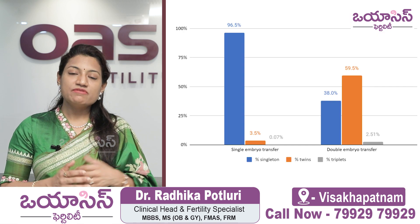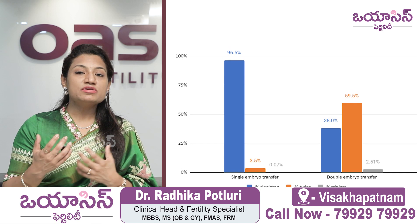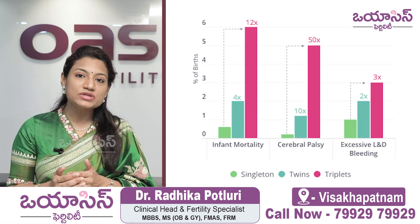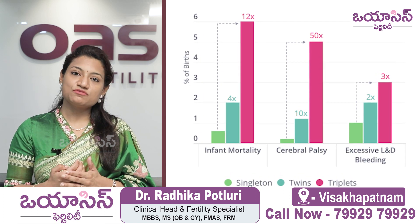We always discuss with the patient whether to do a single embryo transfer or a double embryo transfer. If considering a double embryo transfer, we inform them of the success rates as well as the risk of twins. It depends on the patient, and we decide together before transferring the embryos.